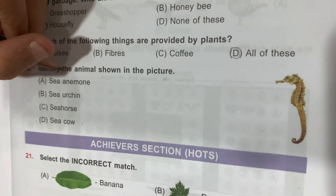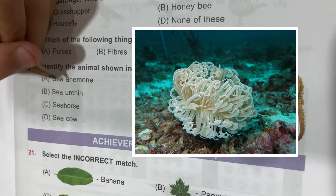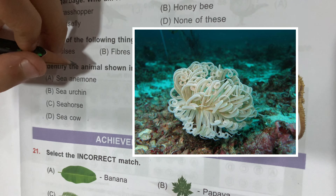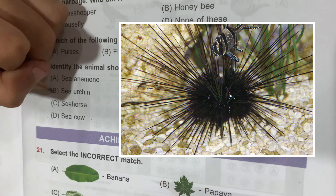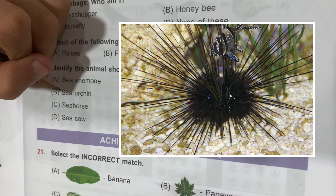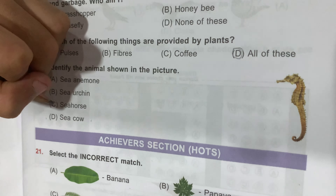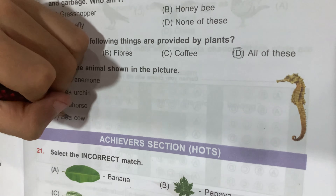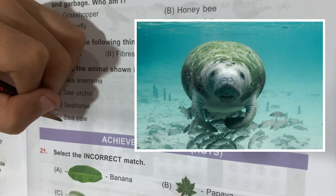Question number 20: identify the animals shown in the picture. Option A, Sea Anemone, is wrong — Sea Anemone looks like a flower and stings. Option B, Sea Urchin, looks like a porcupine, but both are wrong. Option C, Sea Horse, is the correct answer. Option D, Sea Cow, is also wrong.